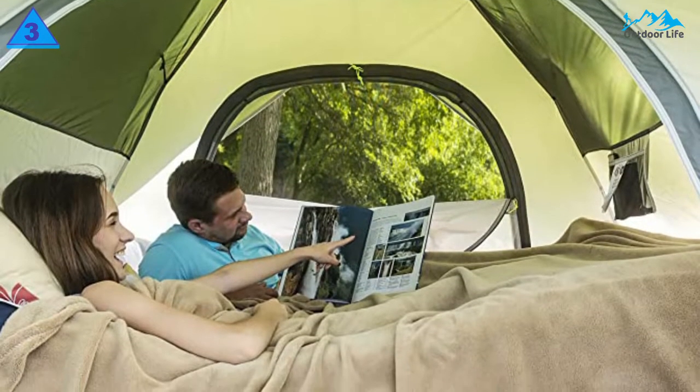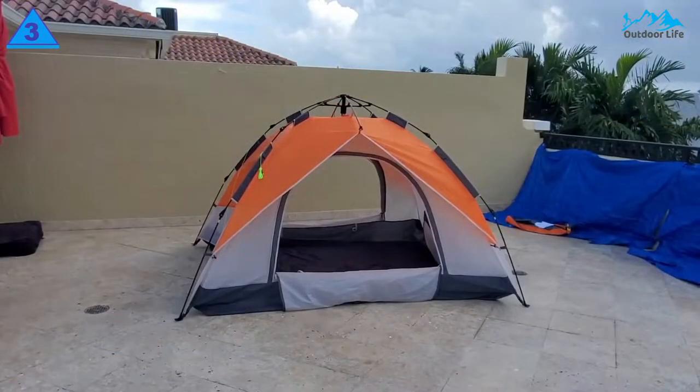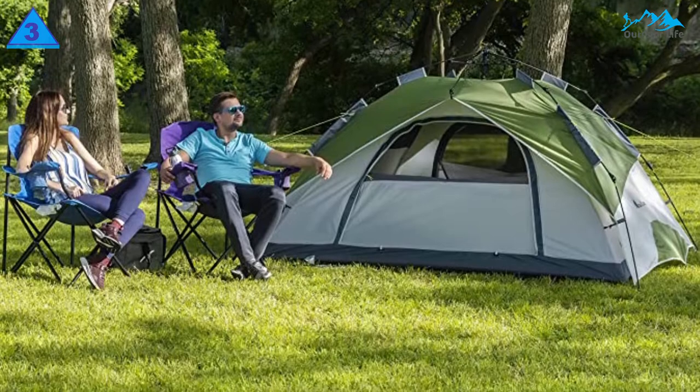In terms of space, the Moon Lens can accommodate four people comfortably. It's rated for four or five people, so there's plenty of room for gear, clothes, and toys. It would be best for the family camping in fair weather.